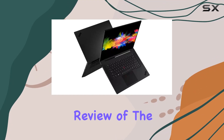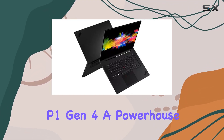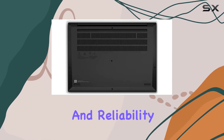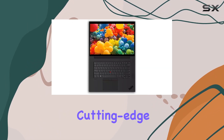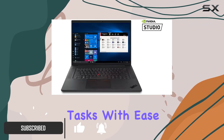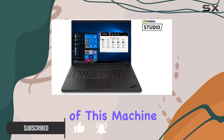Welcome to our comprehensive review of the Lenovo ThinkPad P1 Gen 4, a powerhouse designed for professionals demanding top-tier performance and reliability. Packed with cutting-edge features, this laptop is engineered to tackle the most demanding tasks with ease.